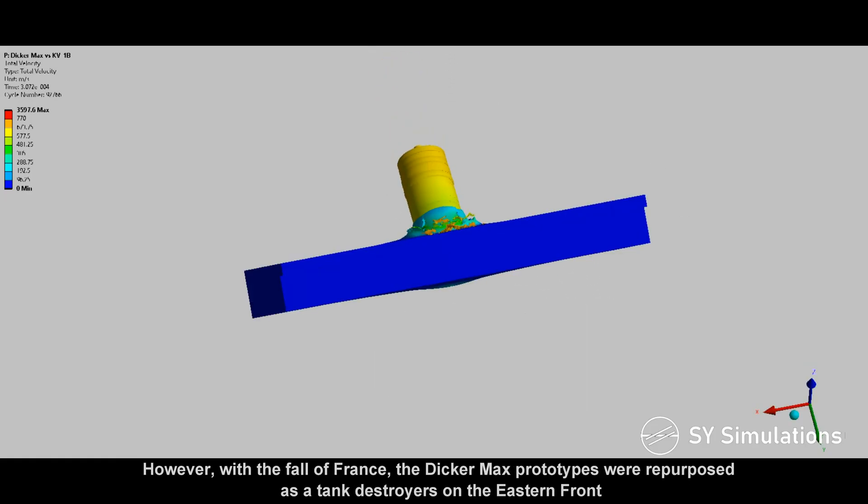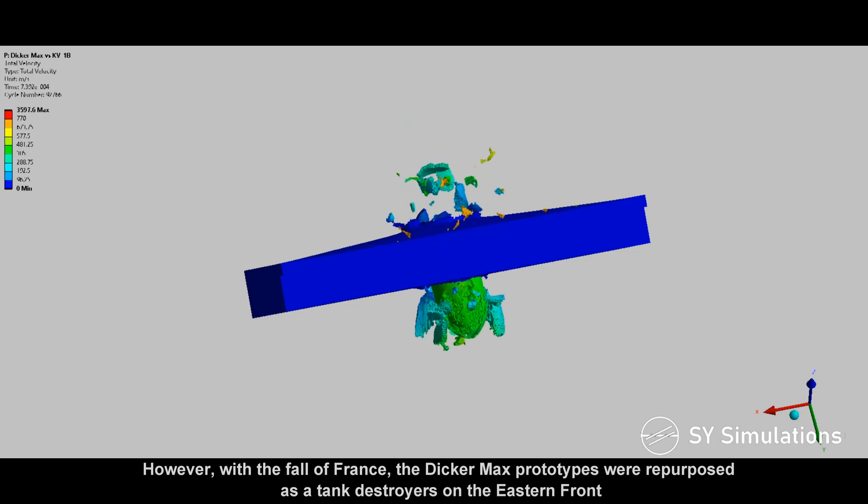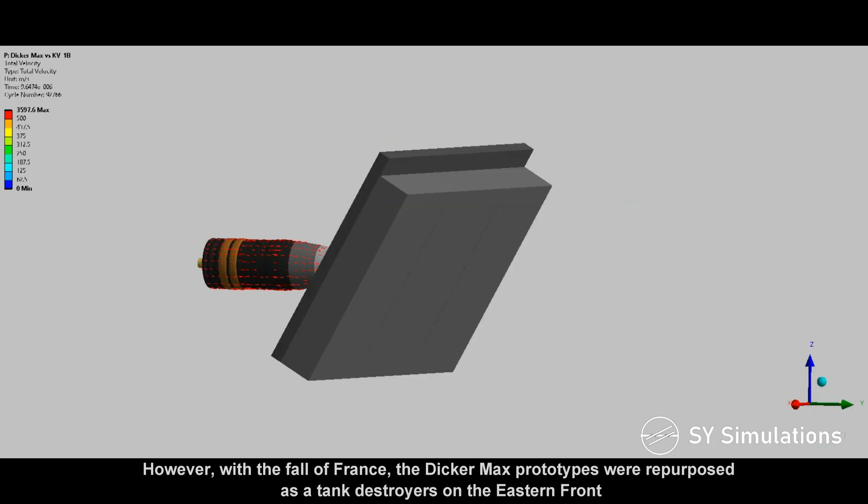However, with the fall of France, the Dickermax prototypes were repurposed as tank destroyers on the eastern front.